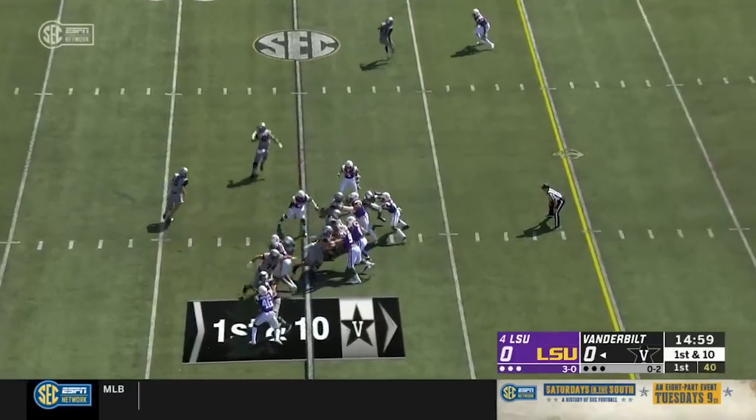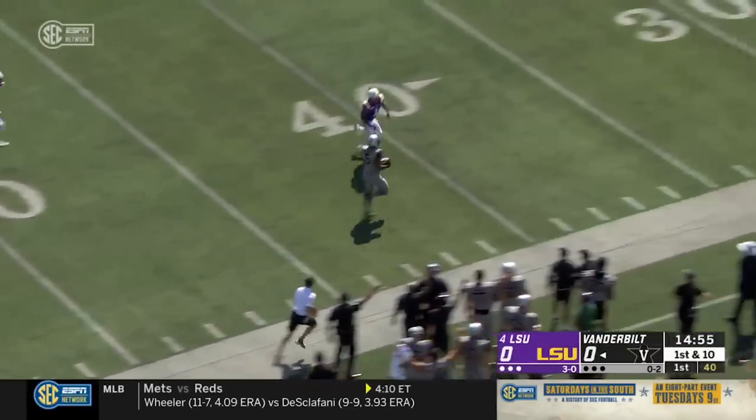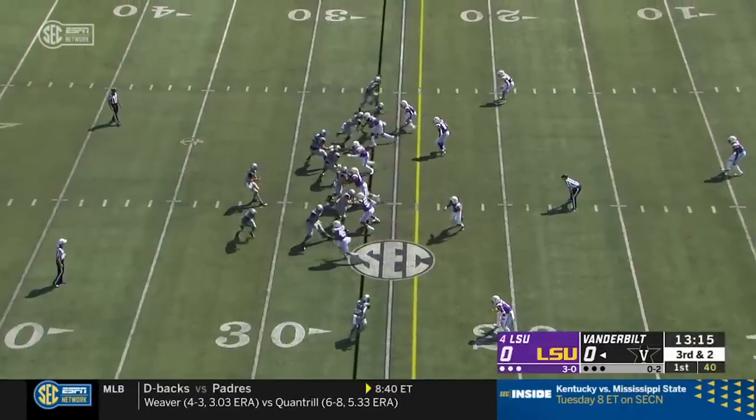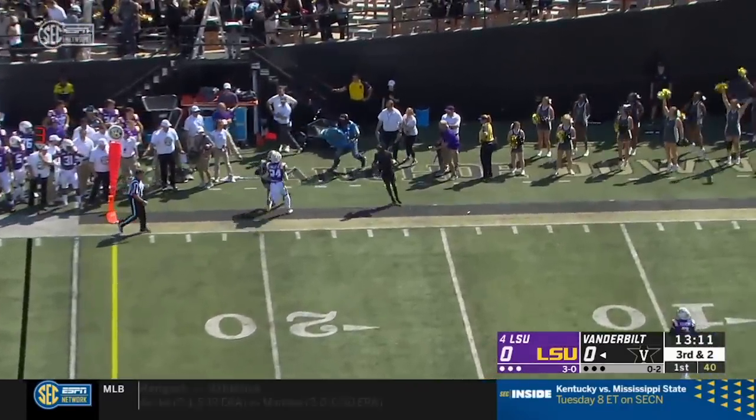Vaughn will get an early touch and a huge hole for Keyshawn Vaughn. Vaughn into the secondary and finally taken down by Christian Fulton. The play clock almost ran out on him. Lipscomb open on the out route — it's a first down for Vanderbilt.